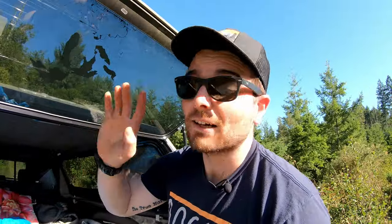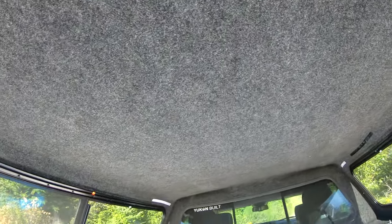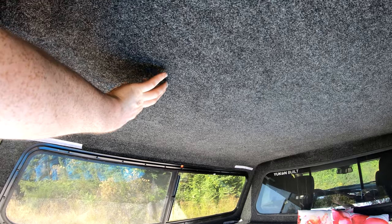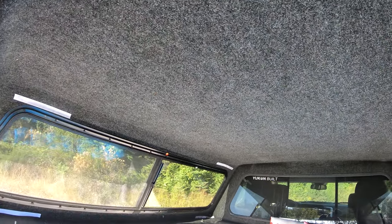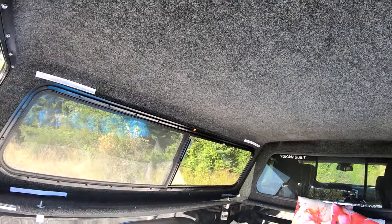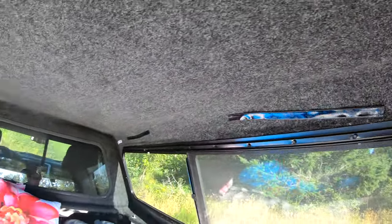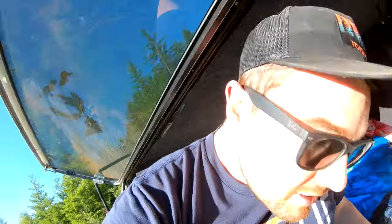Tip number two: try and get a carpeted liner topper. These are awesome — they help to insulate, and in a colder climate when you're sleeping at night you'll have lots of condensation, and the carpet helps keep it from forming into droplets and dripping on you. You can also buy velcro strips that stick to the roof and sides so you can hang whatever you want. It also dampens some of the sound and keeps things quieter — just an all-around good thing to have and really look out for it.